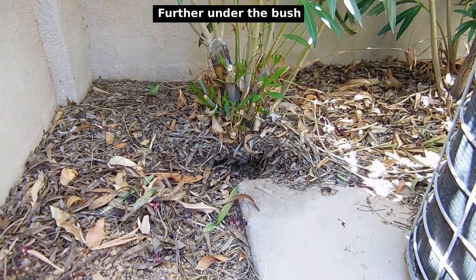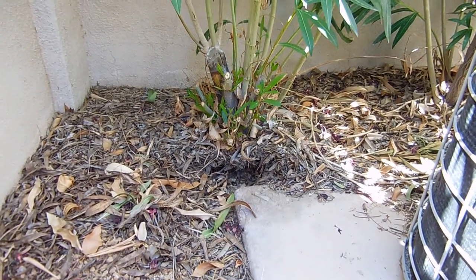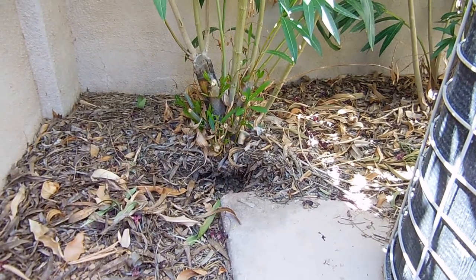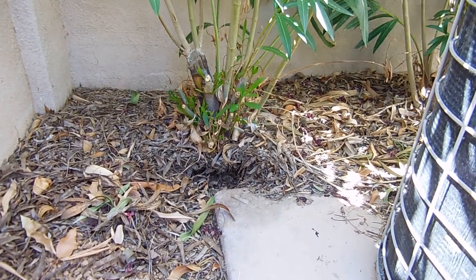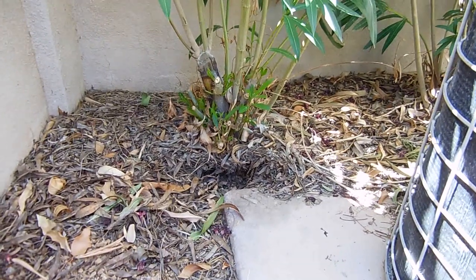I decided to wait about an hour and come back to see if whatever was under there decided to come back out. And sure enough when I came back I saw two of what was underneath this bush — and these things were absolutely adorable. It happened at the right time of the year.